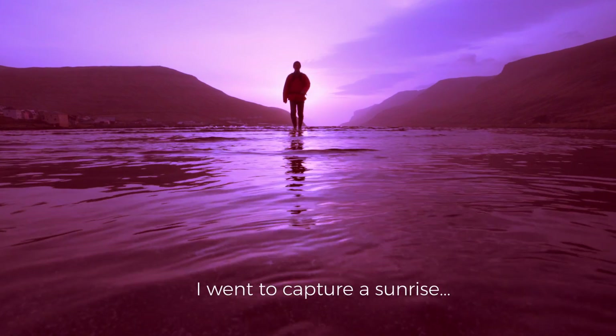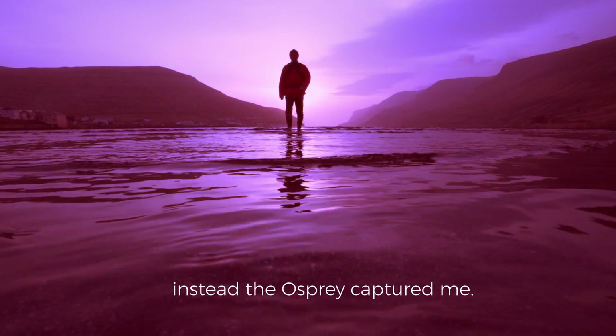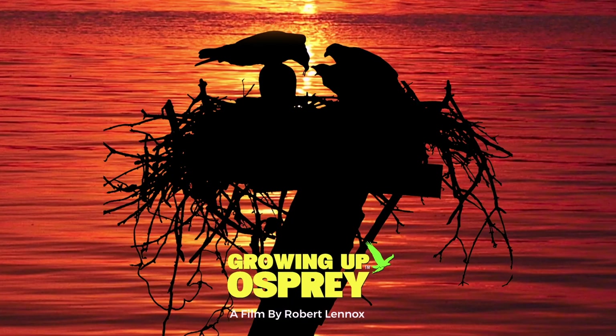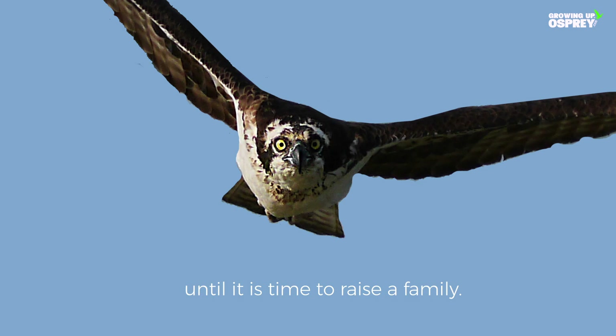I went to capture a sunrise. Instead, the osprey captured me. The osprey is a solitary hawk, until it's time to raise a family.